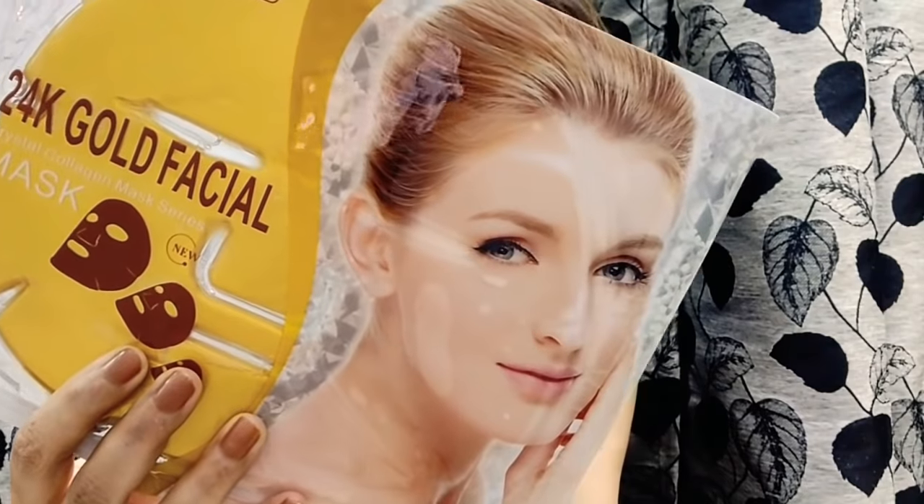The third product is a gold sheet mask from Monster. I've already used it — this is the mask. The price for this is 250 rupees. Many of you have probably used it; when it comes to sheet masks, Monster is a really good brand and they have some really nice options. I'm happy with this as well.